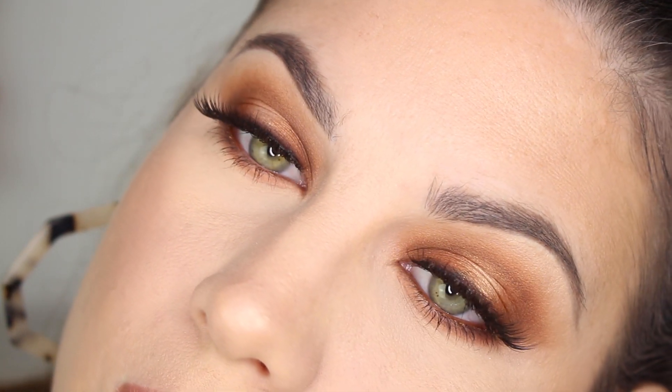Once my lashes were dried and everything, this is the final look. I hope you guys enjoyed it — I think this is beautiful and honestly a perfect Thanksgiving eyeshadow look. If you enjoyed this let me know down below, like this video, and I will see you in my next one. Bye!